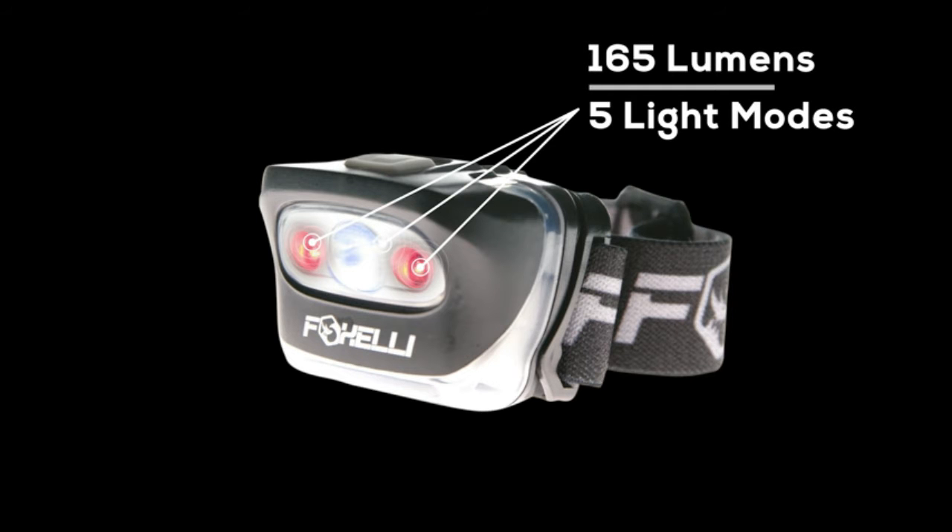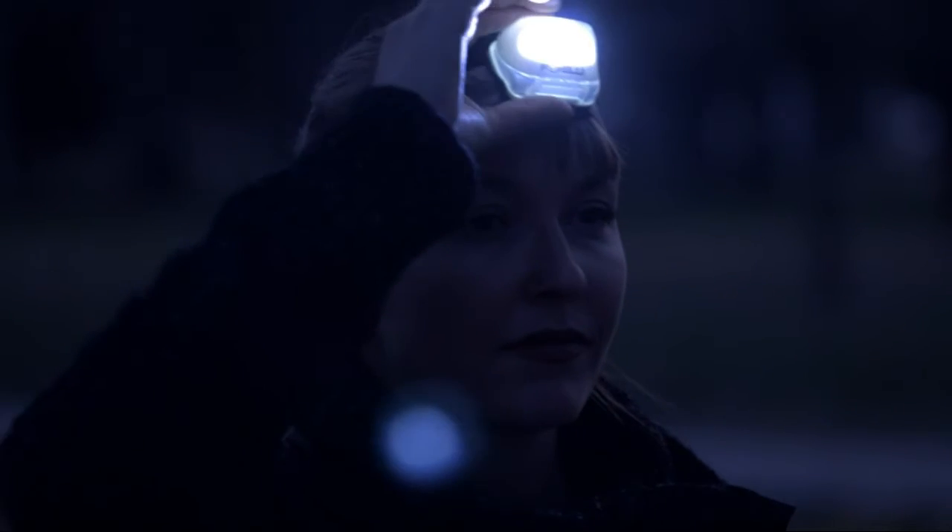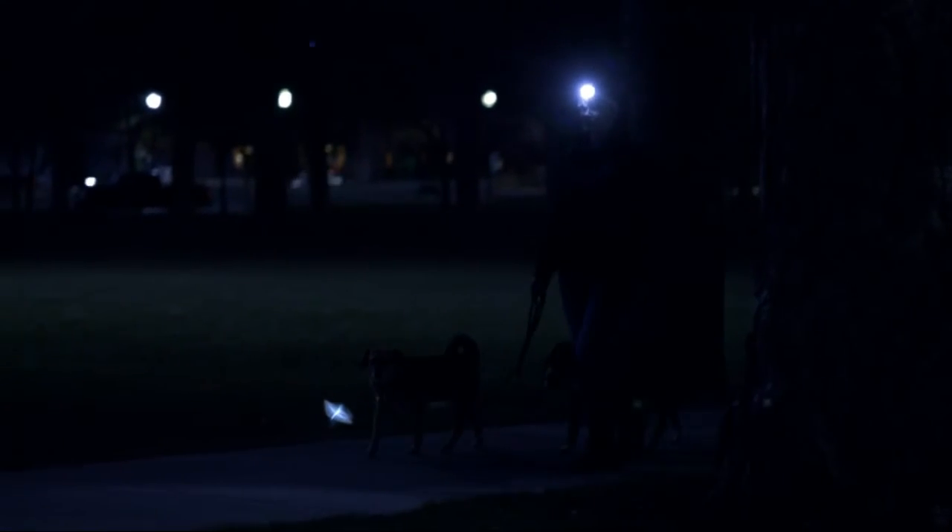Waterproof and durable — why equip yourself with anything but the best and most reliable headlamp? The MX20 is built to last.